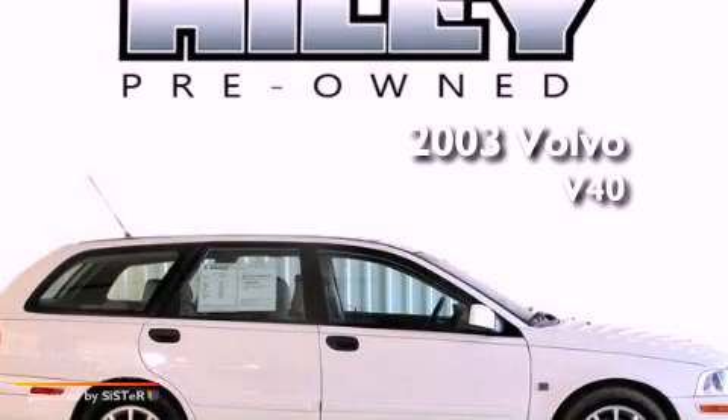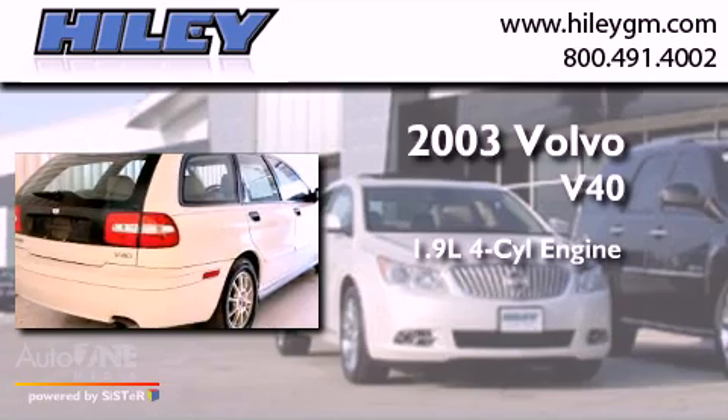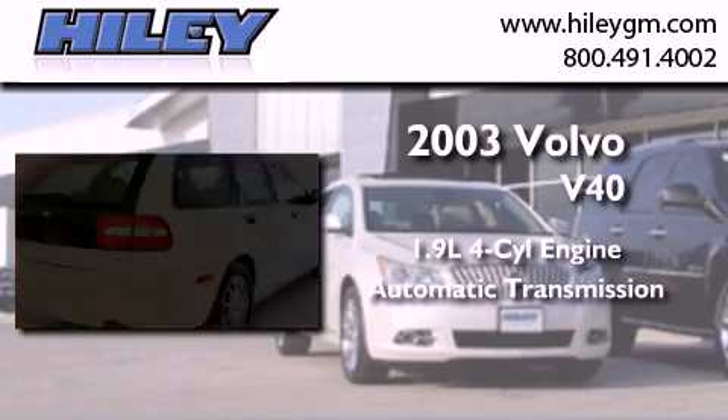This is a 2003 Volvo V40. It features a 1.9-liter four-cylinder engine and an automatic transmission.